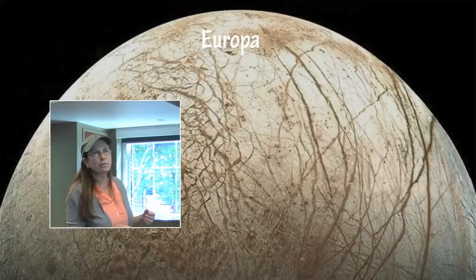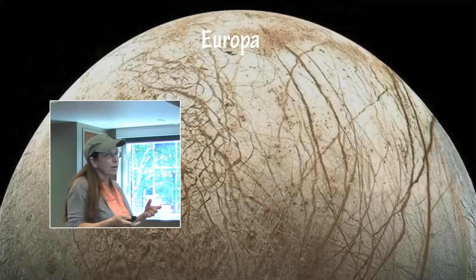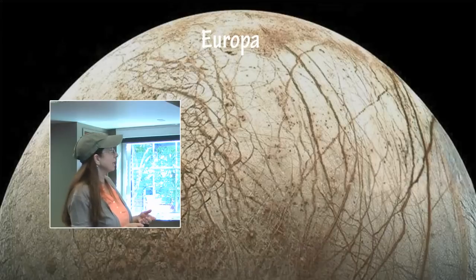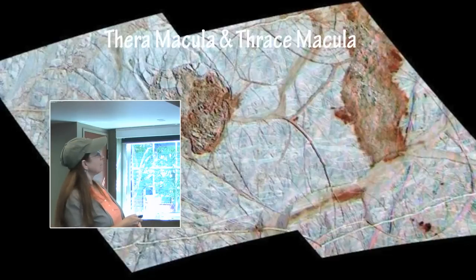Some of this terrain looks very much like the ice sheets as they move around and jostle each other with the changing seasons around Antarctica. So it was thought that there must be a lot of water here. The Thera Macula and Thrace Macula are similar but different.